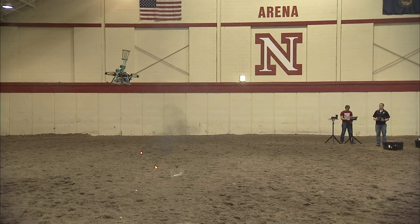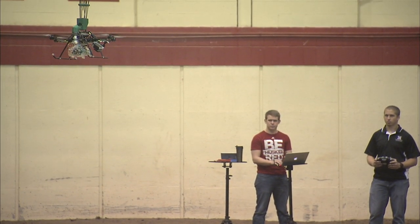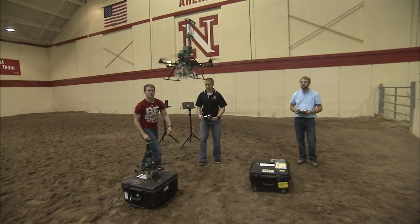A flying robot drops a trail of balls filled with a liquid that starts on fire. It looks like a game, but it has a serious purpose.